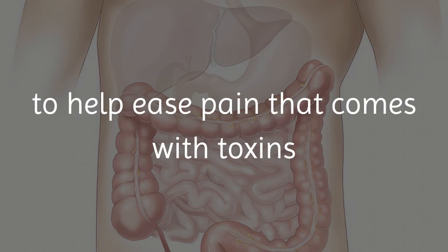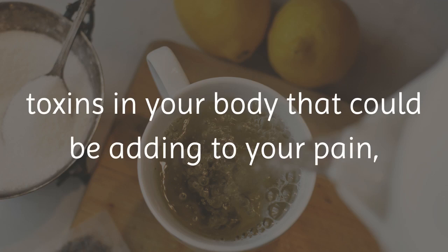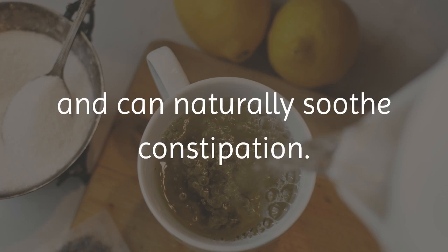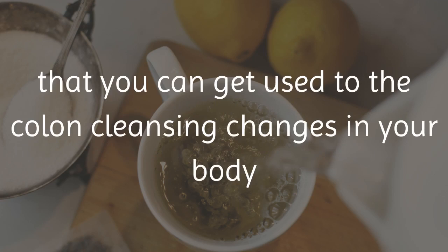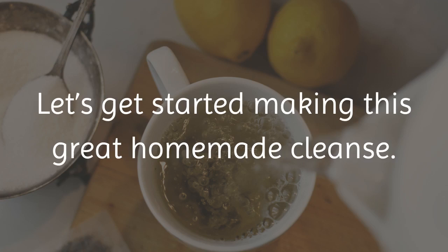Thankfully, there are things you can do to help ease pain that comes with toxins and digestion problems in the body. A homemade colon cleanse can help flush out some of the toxins in your body that could be adding to your pain and can naturally soothe constipation. Just plan a day when you do not need to leave your home so that you can get used to the colon cleansing changes in your body and the cleaning of waste as you start the detox process.